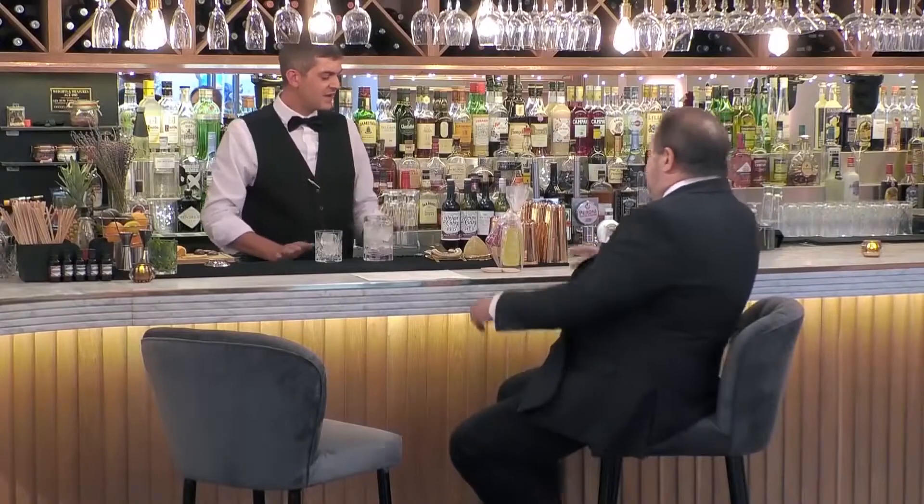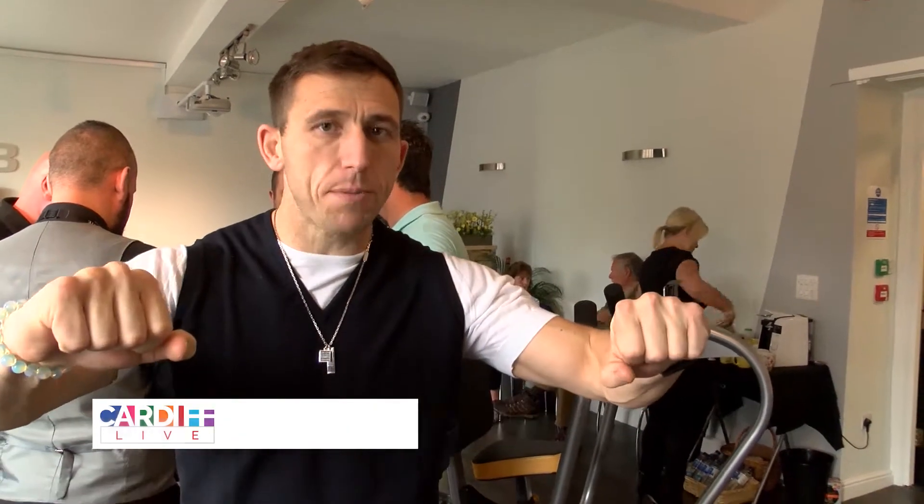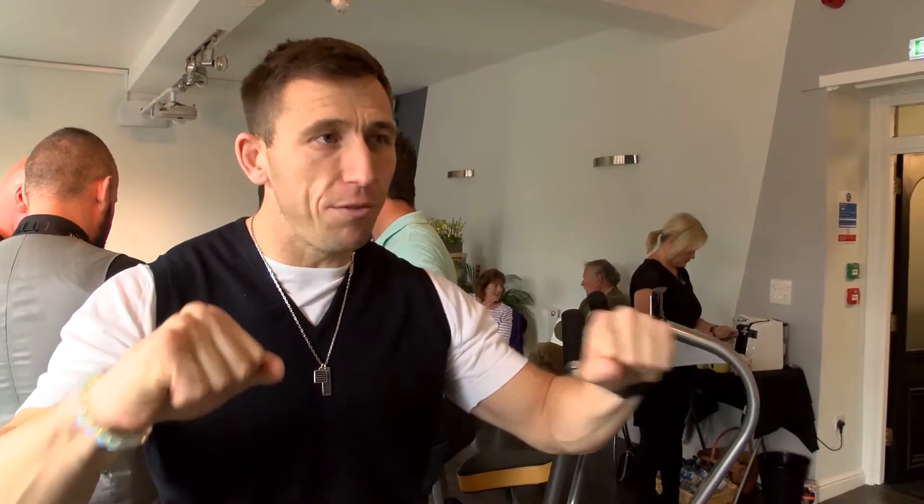We're about to run Giovanni through the OsteoStrong session, which basically entails four devices. We'll put him through his strongest biomechanical position to self-produce the greatest amount of force that he possibly can, and through doing that he's going to be able to strengthen his bone density when he hits a certain amount of force.